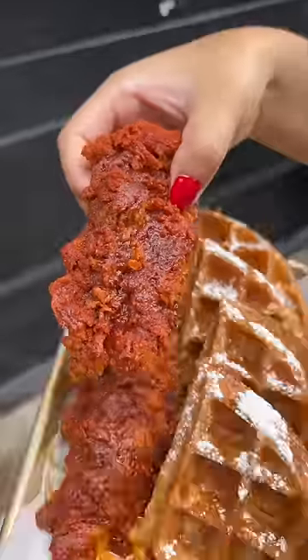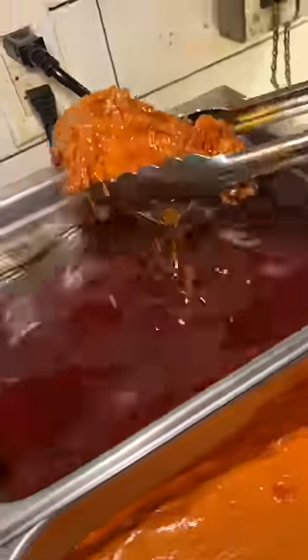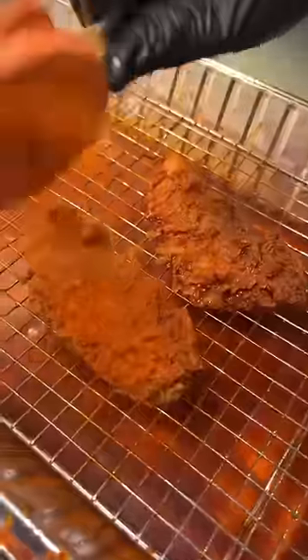The hot fried chicken and waffles from Nankine in Brooklyn, New York need to be on your devour list. Buttermilk fried chicken tenders get drenched in oil, and every square inch gets covered in their signature hot seasoning.